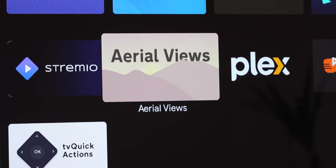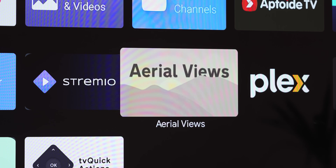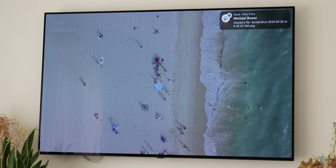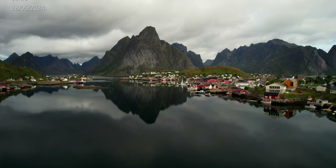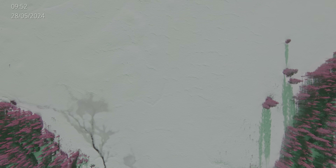If you're tired of your same old screensaver on your Android TV devices, you should definitely take a look at the Aerial Views app. This Android TV app replaces the default screensaver with a collection of 4K HDR videos, transforming your idle TV into a window to picturesque landscapes, cityscapes and more. With over 150 videos to choose from, there really is lots of choice.